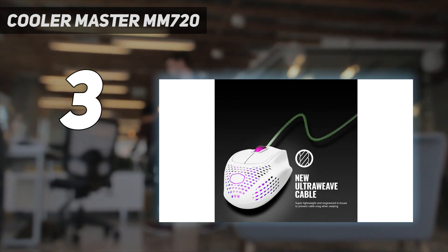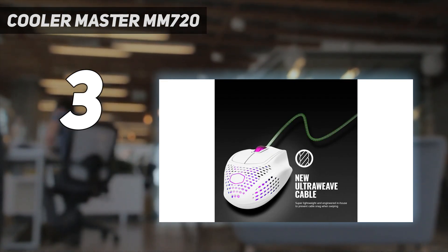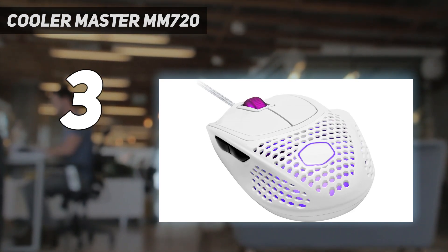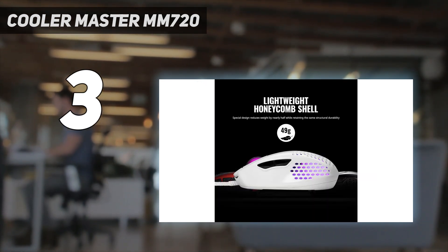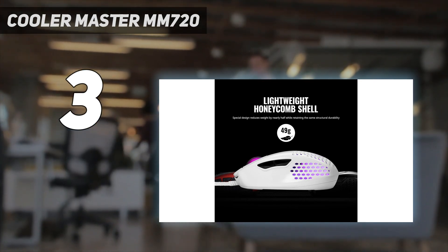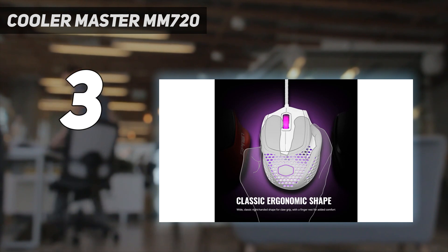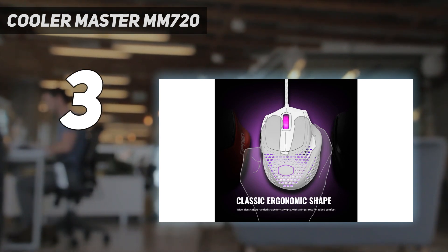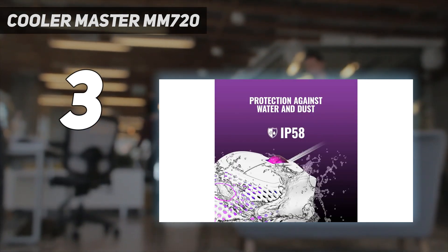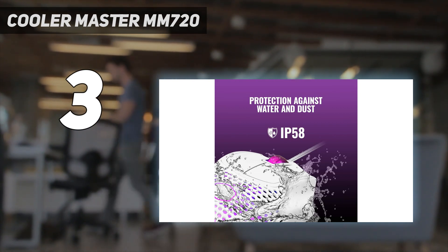The quality of its cable and mouse feet is outstanding, on par with those typically only found on premium options. Unfortunately, its weakness is with other elements of build quality — the body squeaks and feels like it might crack under pressure, and the side buttons have a mushy feel. These issues won't affect gameplay but can be a longer-term concern, especially if you're rough with your peripherals.